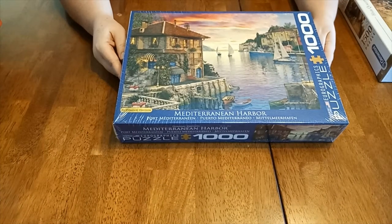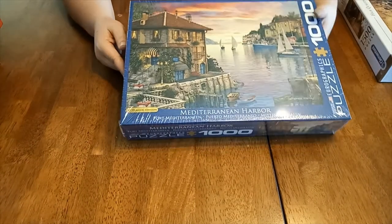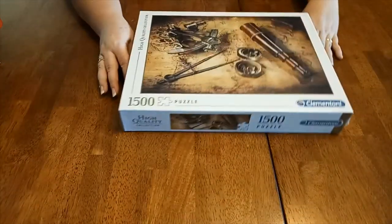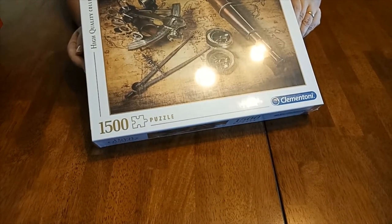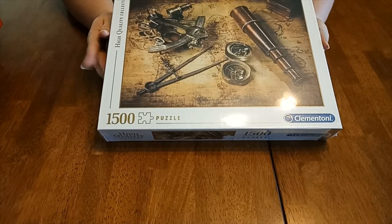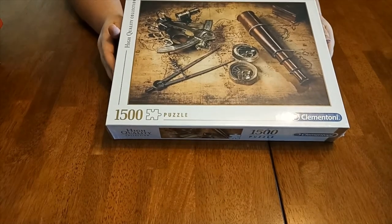On a side note, I actually bought him two jigsaws because he doesn't mind doing them either. So these are his that I bought for him. He's got a Mediterranean harbor, which is a thousand-piece puzzle, and then a much larger one called 'Course to the Treasure' — 1500 pieces. So he's going to be taking up the dining room table doing these.